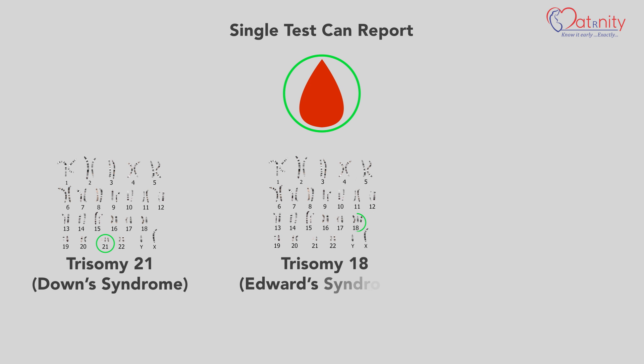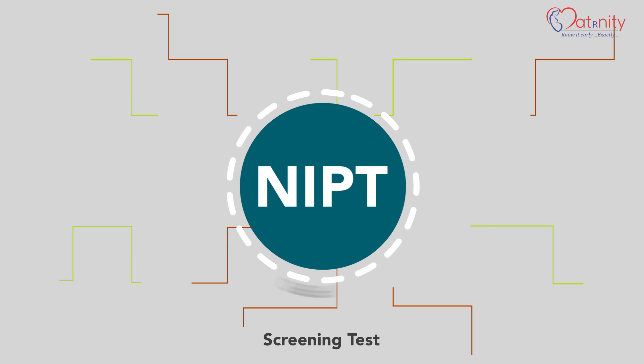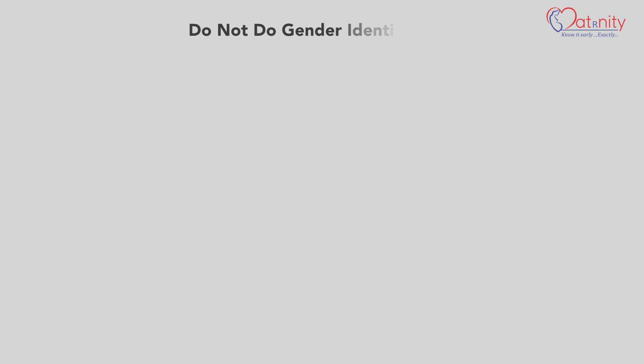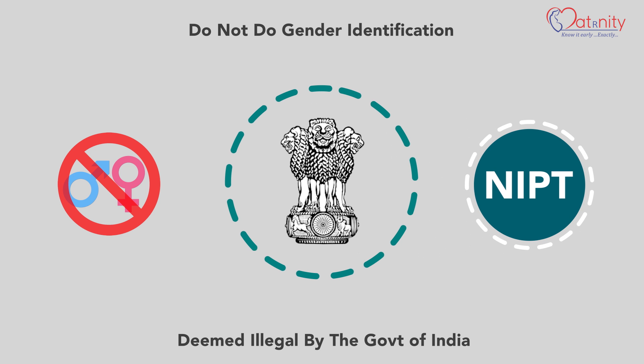A single test can report on trisomy 21 (Down syndrome), trisomy 18 (Edward syndrome), and trisomy 13 (Patau syndrome). NIPT is a screening test that is more powerful than double and triple marker serum-based tests combined. We do not do gender identification as part of NIPT, as it is rightly deemed illegal by the Government of India.